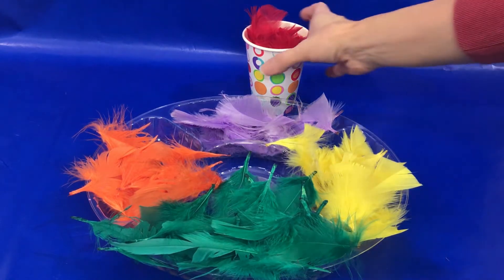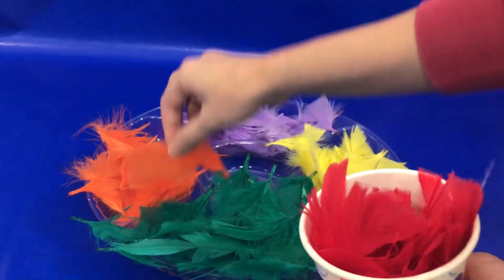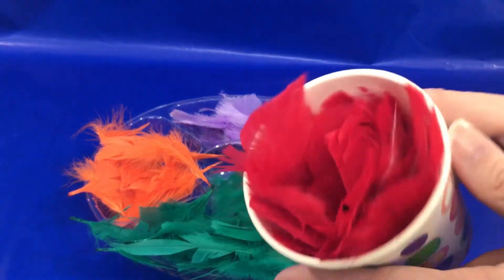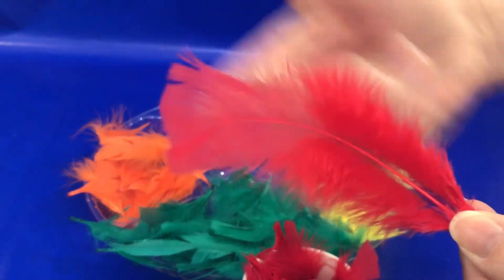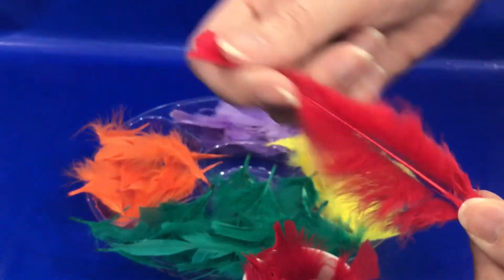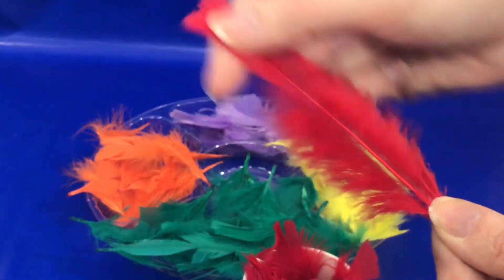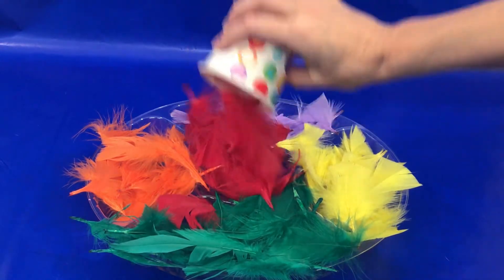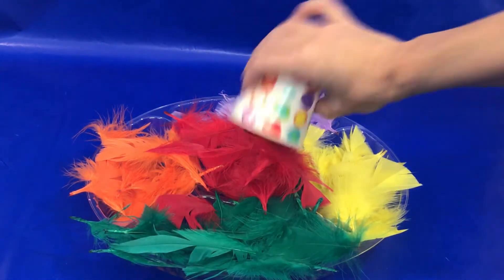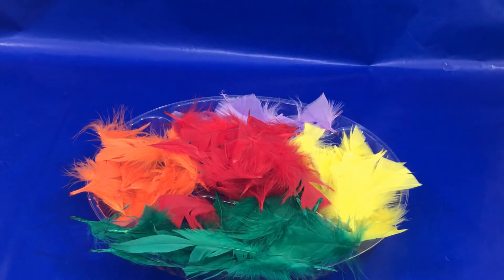And we have one more color left. Red! You are right. Let's pour our red feathers into our tray. Those are a lot of feathers! Now let's learn some animals.